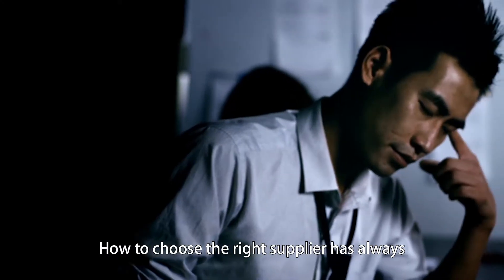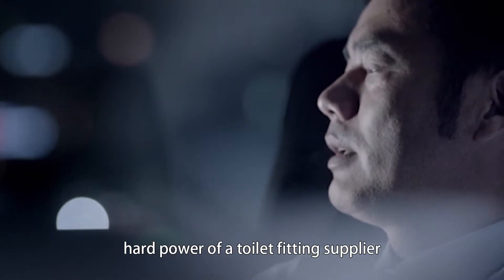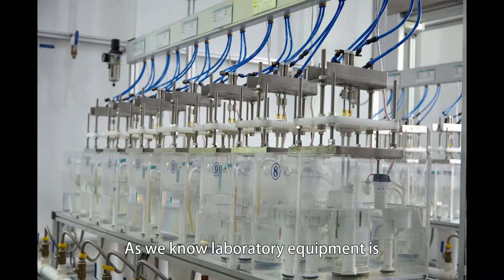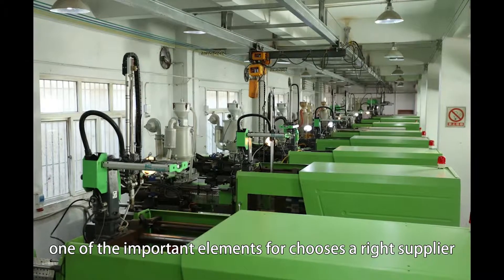How to choose the right supplier has always been a problem for all customers. How should you measure the soft or hard power of a toilet fitting supplier? As we know, laboratory equipment is one of the important elements for choosing the right supplier.